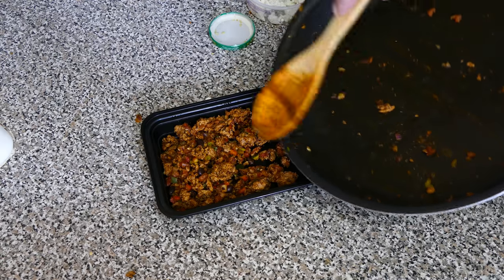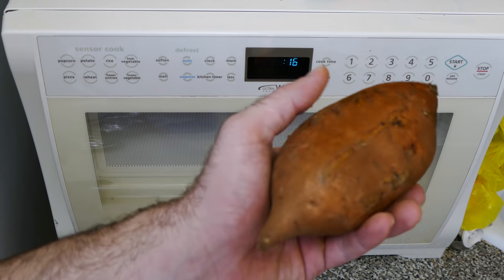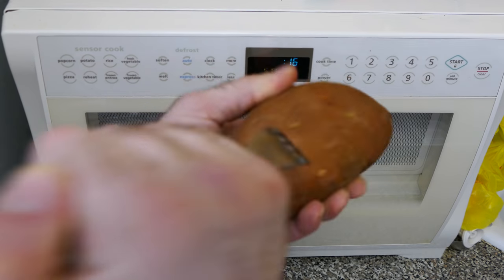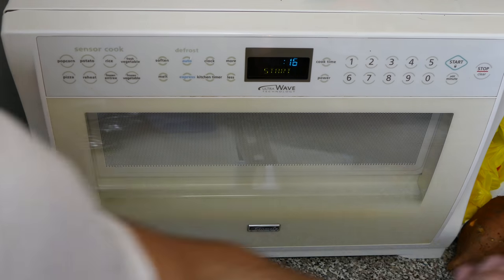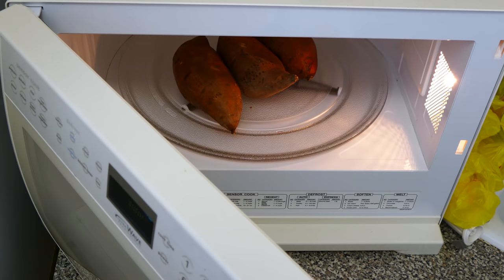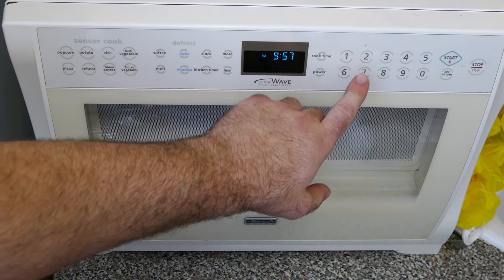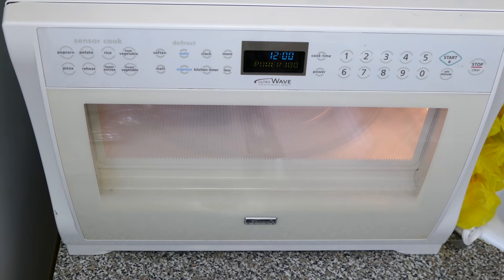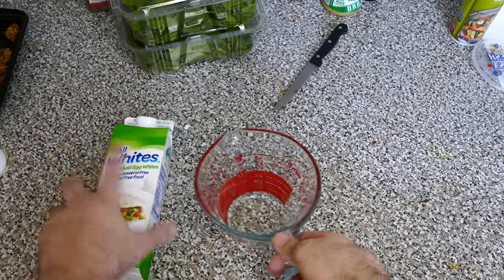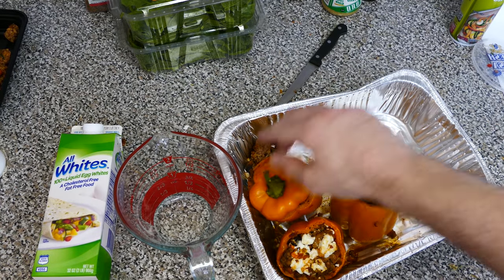I move the leftover ground turkey into a container and use that frying pan to cook my eggs. But before the eggs, I want to get started on the sweet potatoes. The method is super simple — just take each potato and poke a bunch of holes in it so it doesn't explode in the microwave. This is literally the fastest way to cook these potatoes. Because I have so many I'm going to set the microwave for 12 minutes to start.